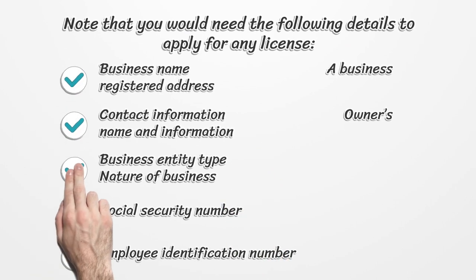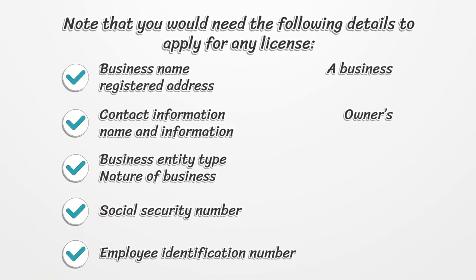Note that you would need the following details to apply for any license: business name, a business registered address, contact information, owner's name and information, business entity type, nature of business, social security number, and employee identification number.